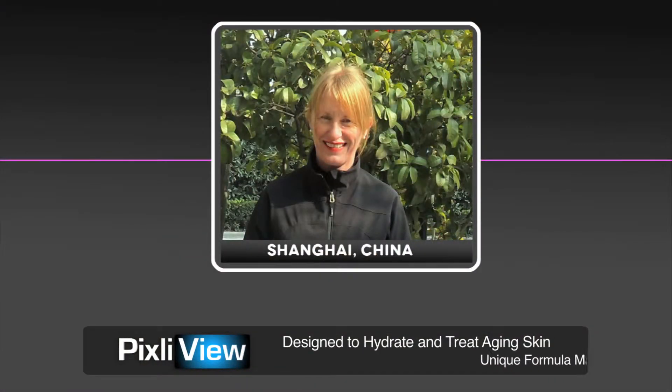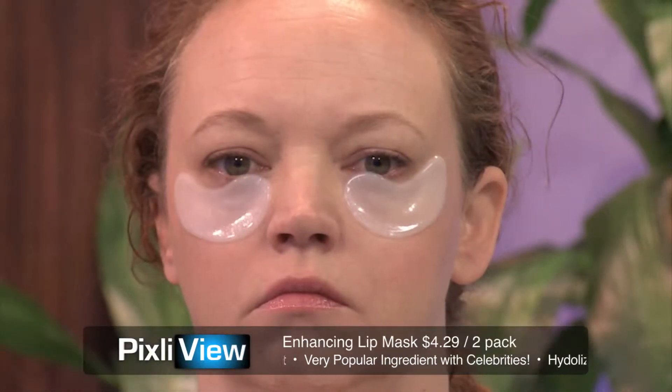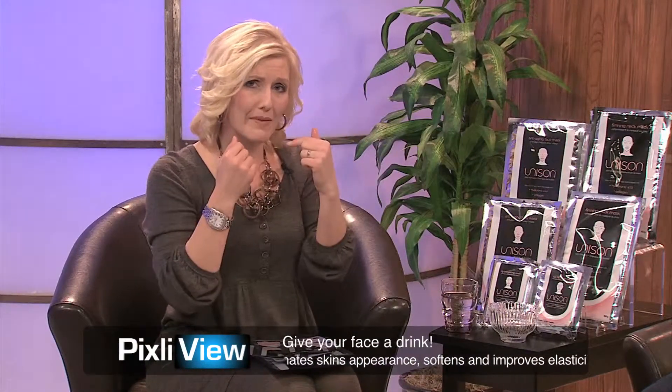I also like to use them when I'm working on my computer, so it's a multitasking thing. I sometimes put them on and wear my glasses while working on my computer because we like to multitask. Now I wanted to follow up with the lip enhancing mask — can you go into a little bit of detail about that?